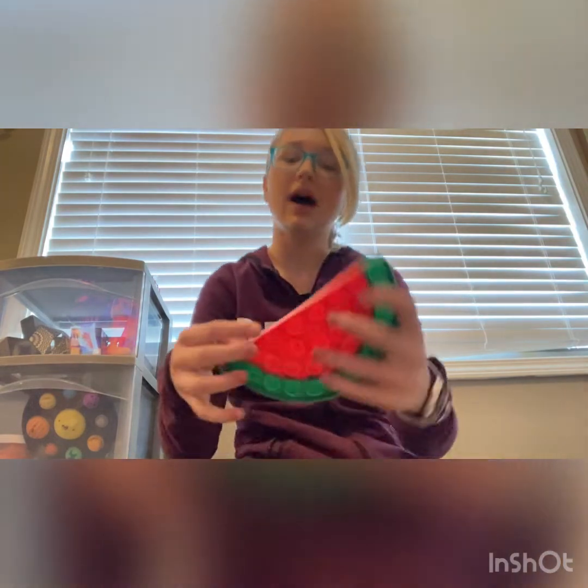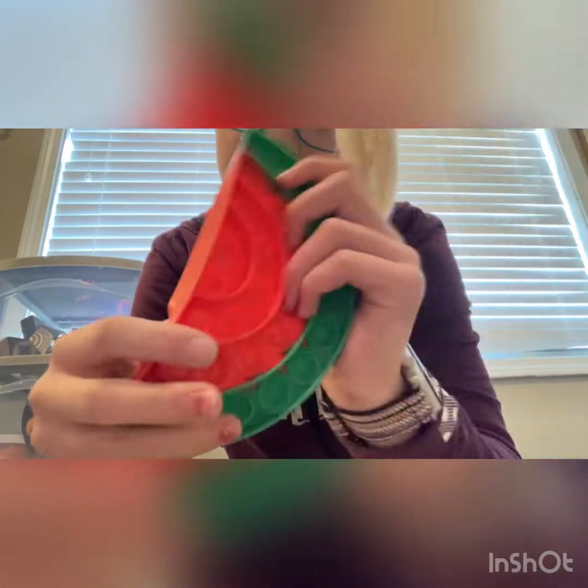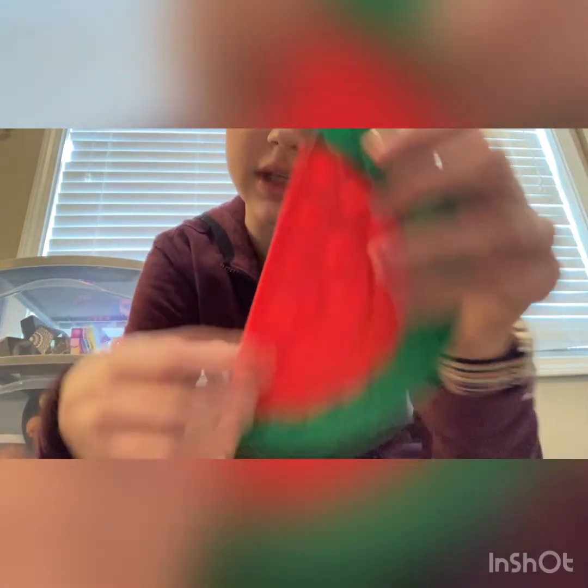Okay, next up I have this watermelon poppet. I got this at the mall — the pops aren't very good, but I just thought it was super cute. They were in containers with nothing to pop to try it out, but it's cute and I can't complain.